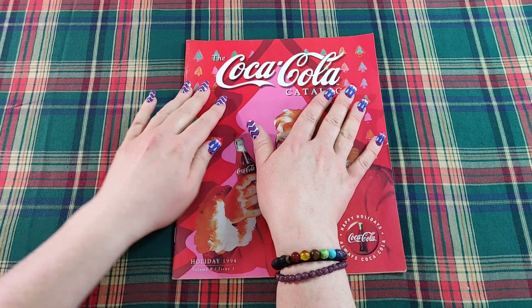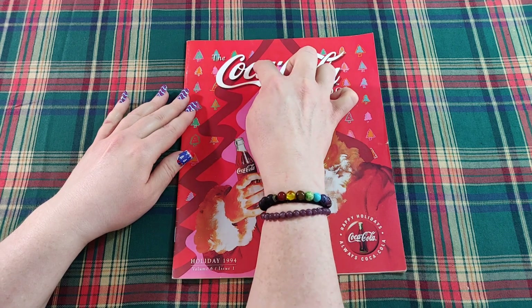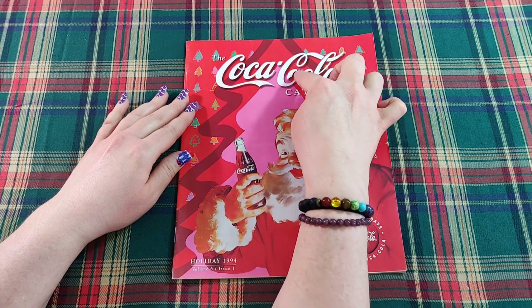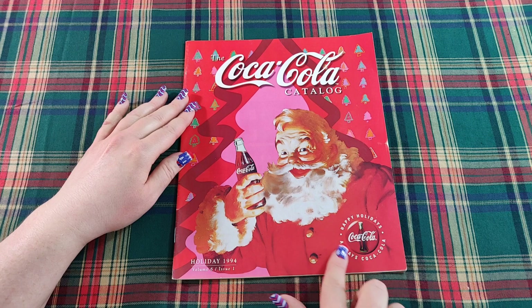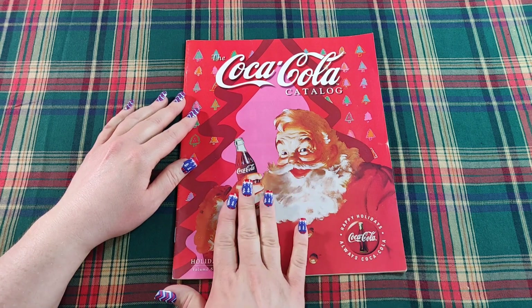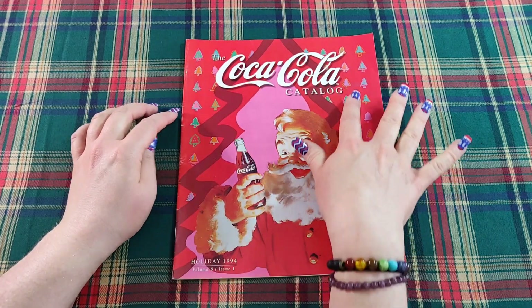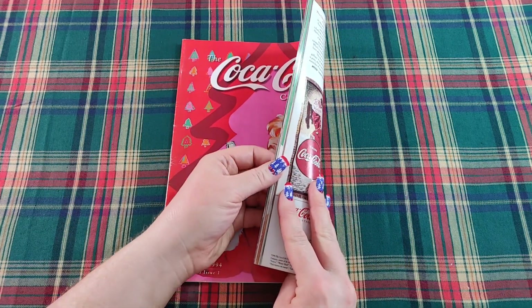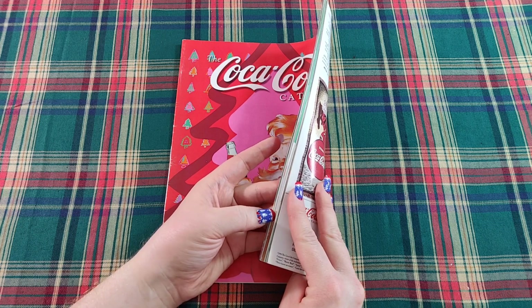This is our very last day of the series and it is going to be this Coca-Cola catalog from the year 1994. The catalog says 'Happy Holidays Always Coca-Cola.' It has Santa Claus right here on the front holding a bottle of Coca-Cola ready to drink. It's very colorful — bright red with cool Christmas trees dotted all over the front. The catalog is about 40 pages but it still has a ton of Coca-Cola merchandise to look through.